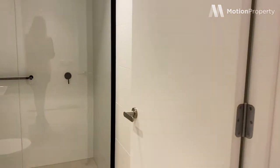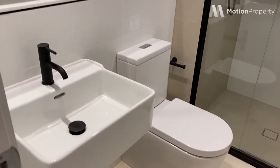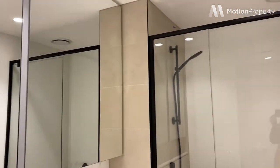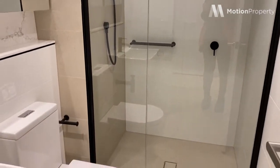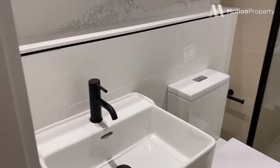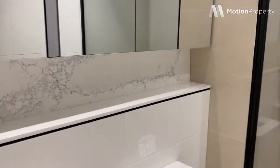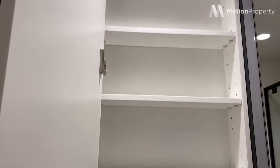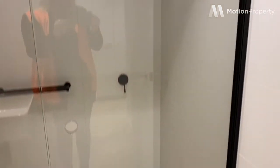We'll go into the bathroom first, which is just up the hallway. Really nicely finished — we've got mirrored cabinetry, black tapware, a nice shelf built in there for extra storage. Really sleek and finished well.